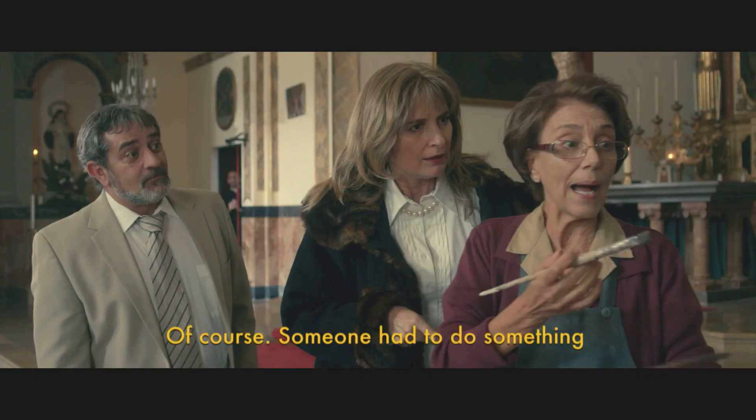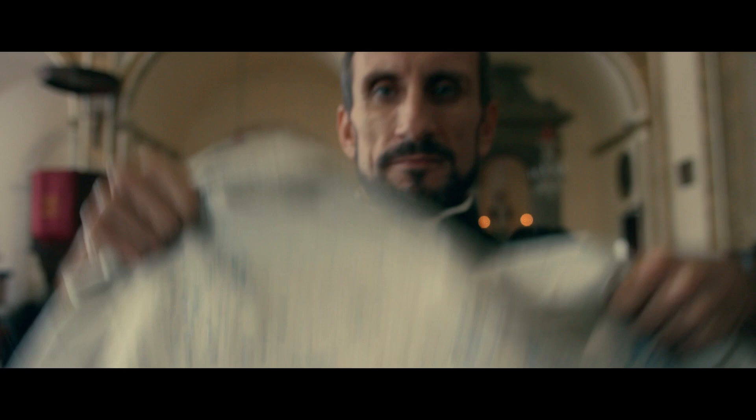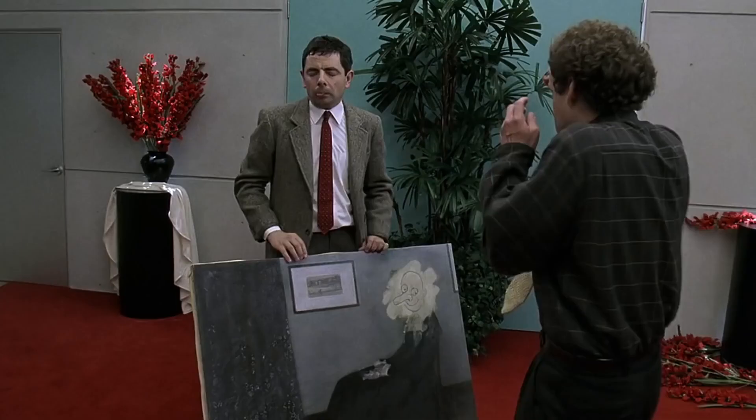However ugly the fresco may be, Monkey Jesus is printed on t-shirts, appeared in a small film, and nearby vineyards are fighting over the right to use the image on wine labels. In an ironic twist, Cecilia has hired two lawyers who now insist she deserves a cut of the church's profits — proving that art is truly in the eye of the beholder.